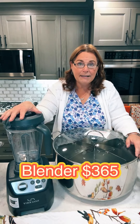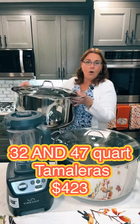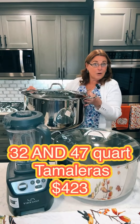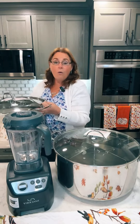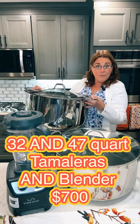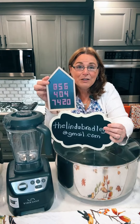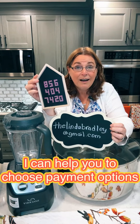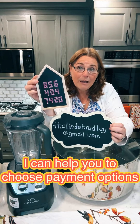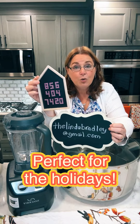Get the blender all by itself for $365. You can get the two tamaleras all by themselves for $423. This is all including tax and including shipping. Or you can get both tamaleras and the blender for $700. You can call me or text me — however you want to get ahold of me, get ahold of me, but do not wait. I'll help you make a payment plan that works for you so that you can get them in time for when you need them.